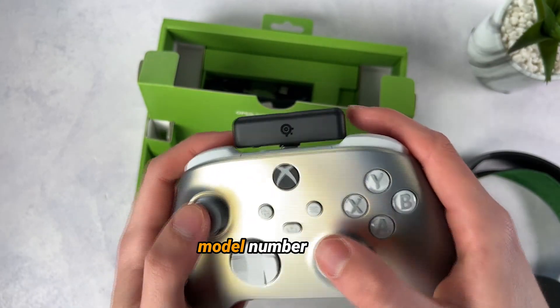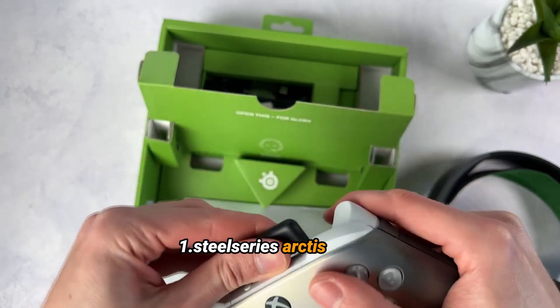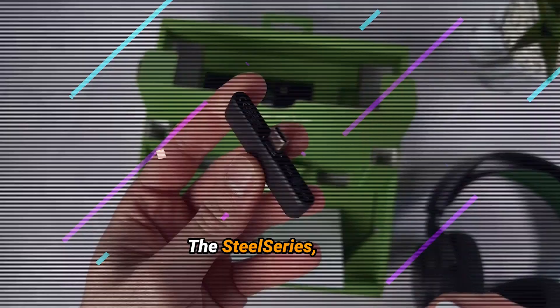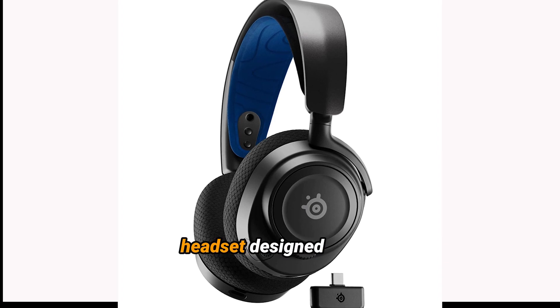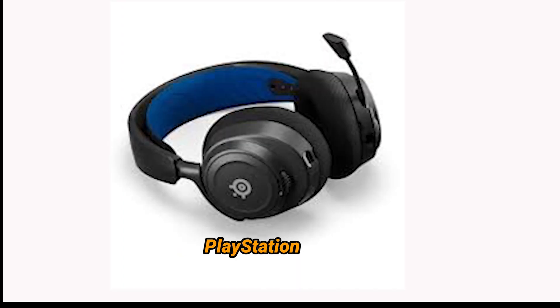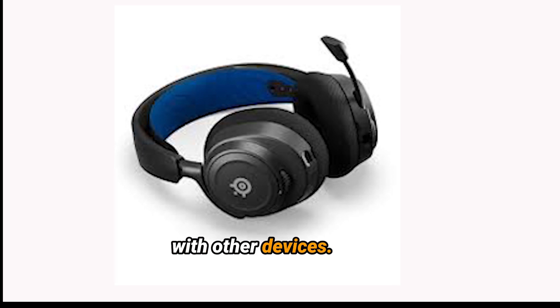Top 5 Best PS5 Headsets. Model Number 1: SteelSeries Arctis Nova 7P Wireless. The SteelSeries Arctis Nova 7P Wireless is a premium gaming headset designed specifically for PlayStation platforms, though it's also compatible with other devices.